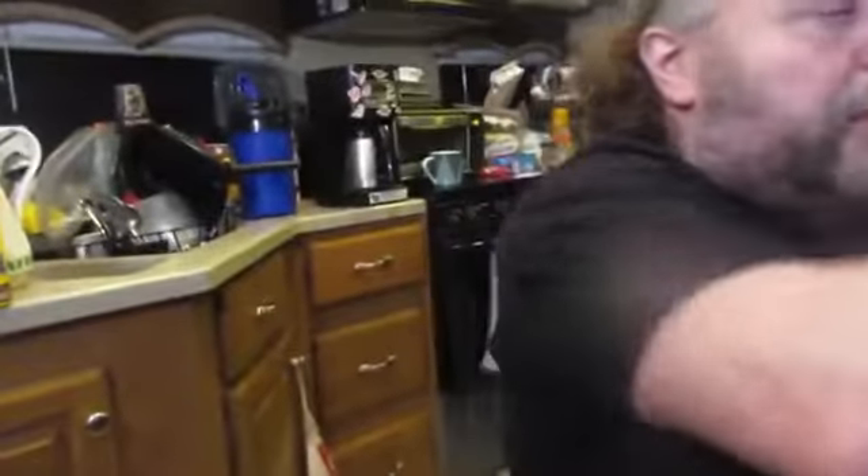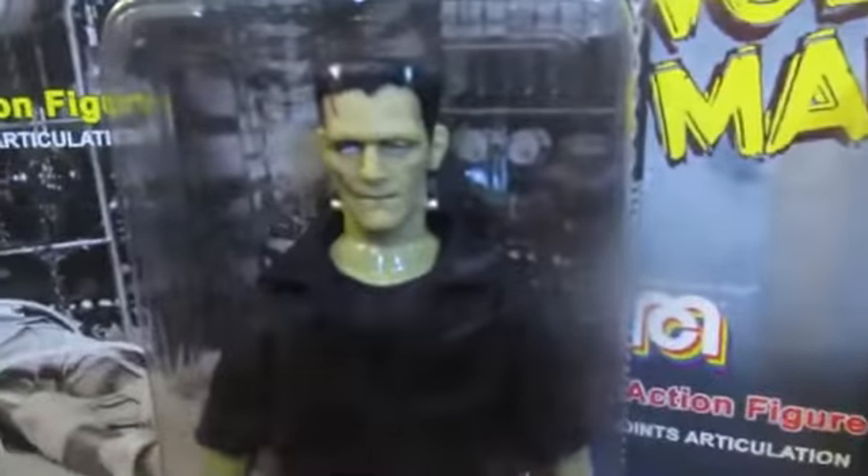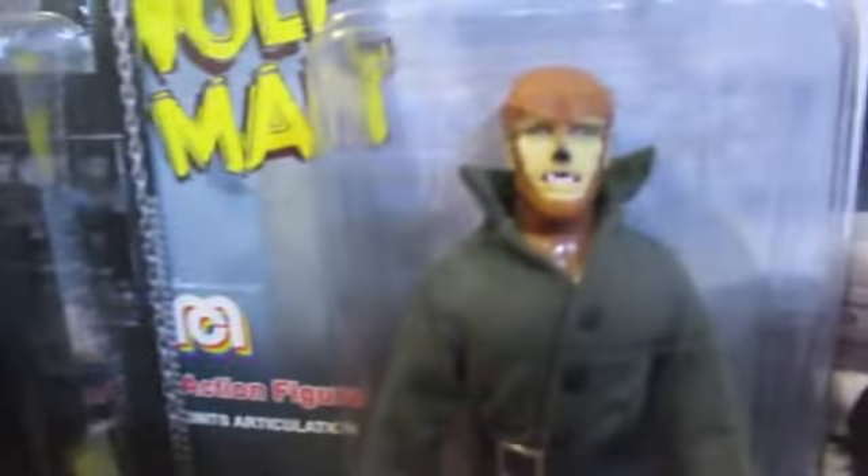I'll set them all up so we can show you guys. Get one last look at the Big Four - the main guys that everybody knows. Here we go: Dracula, Frankenstein, the Wolfman, and the Mummy. There's the full bodies.